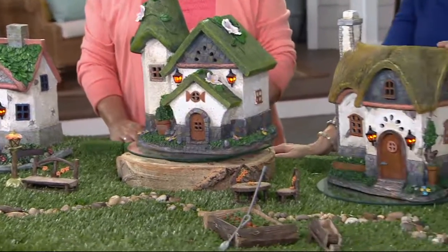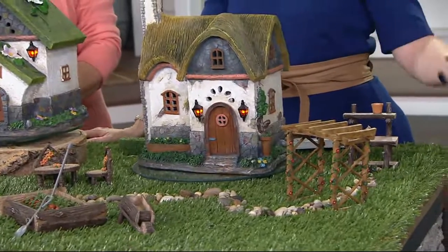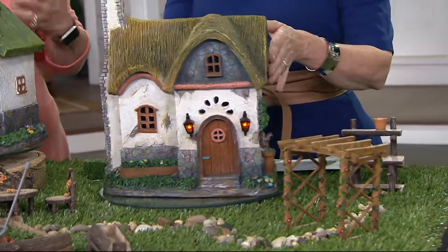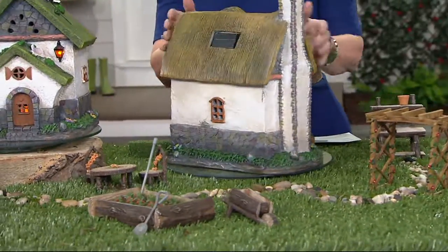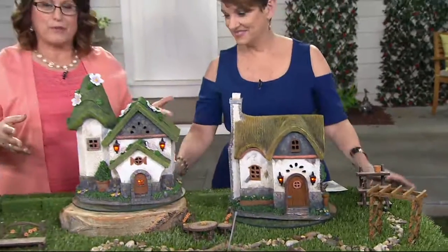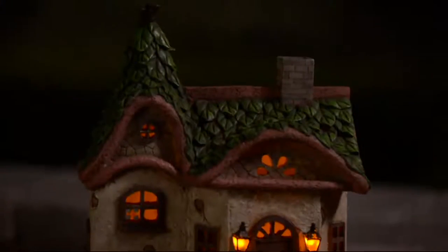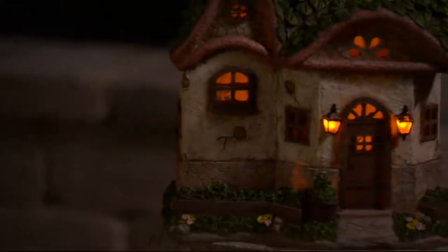My favorite is this darling thatched cottage because we once broadcast live from Adare in Ireland in the summertime, and these look like the cottages in the village of Adare. This is one way to create that memory in your garden — you want to make your garden memorable not only for yourself but for those who visit. This is a way to add those touches of surprise so when people are walking through they see something unexpected, and you're just going to invite the fairies to come and live in your garden and spread their joy and happiness.